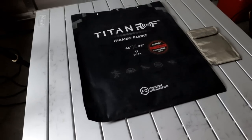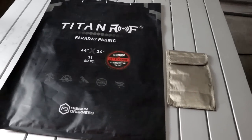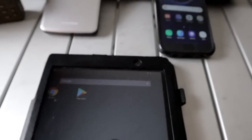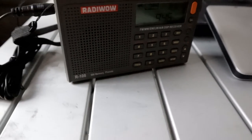When your phone is in the bag, you can't listen to music, you can't talk on the phone, you can't receive text messages — it blocks out everything. That gives you security and peace of mind that you're not being tracked. Once you open it up and take your phone out, it's ready for use. You can also get these bags for your iPads and laptops — just about anything.